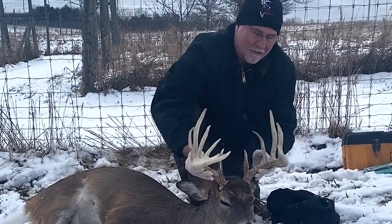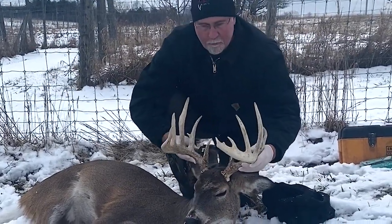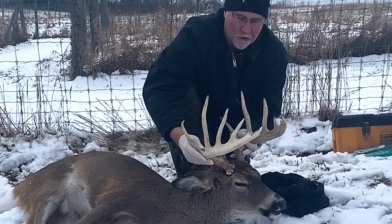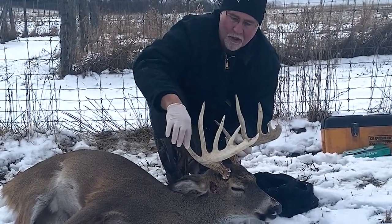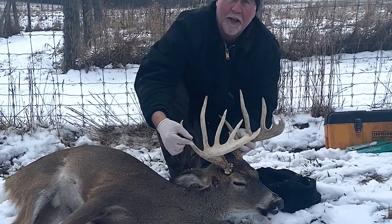At a two year old, you can see the mass that's showing up on both sides. He's very symmetrical and uniform. The only non-typical point he has is a little stub there, which we call the bucko.